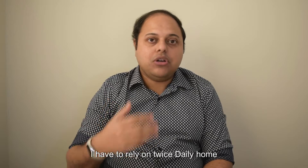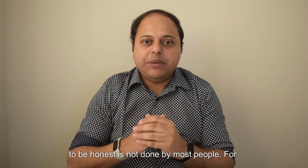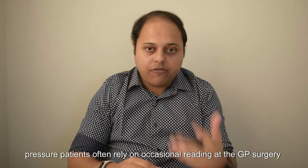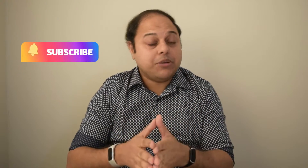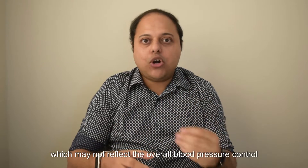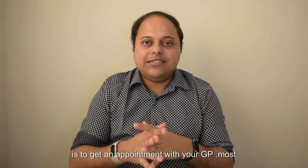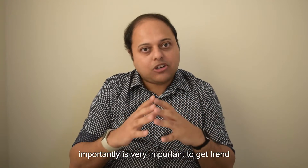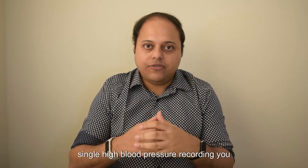I have to rely on twice daily home measurement by the person themselves, which to be honest is not done by most people. For ongoing long-term monitoring of blood pressure, patients often rely on occasional readings at their GP surgery, which may not reflect the overall blood pressure control over time. And we all know how difficult it is to get an appointment with your GP. Most importantly, it's very important to get a trend of blood pressure measurements rather than a single high blood pressure recording.